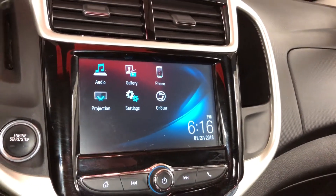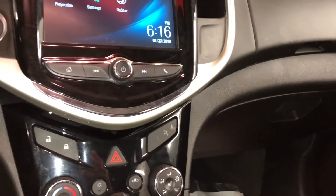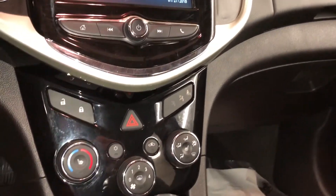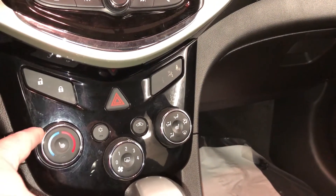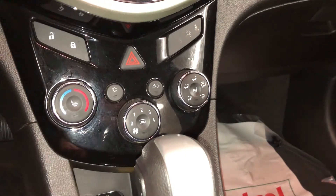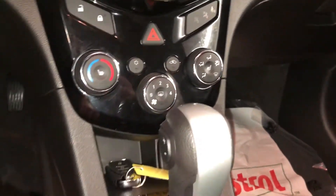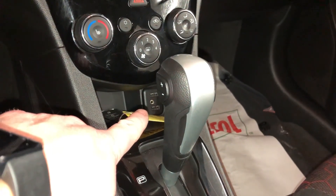Daytime temperature display, audio gallery, phone projection settings on OnStar. You do have your power locks there as well as on the door. Heated seats for the driver and heated seats for the passenger. Temperature control — the dial here is for temperature, push in for the heated seat. Fan speed operation here, USB port times two, and auxiliary audio input.